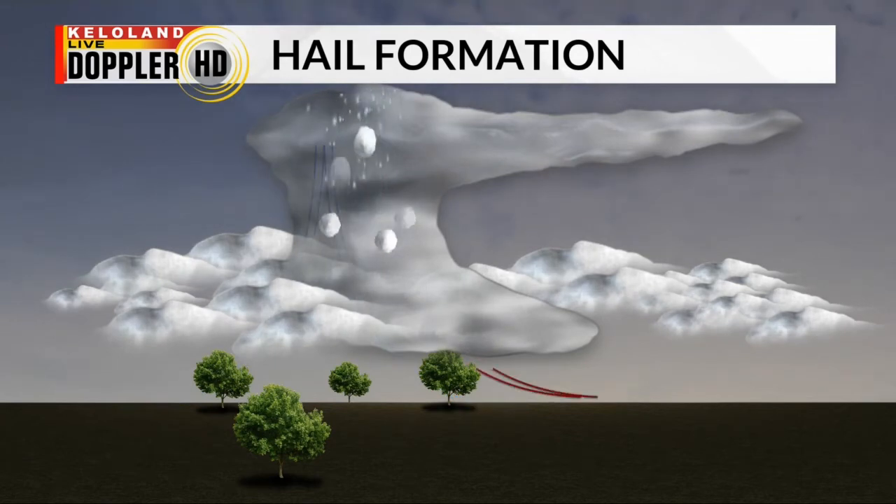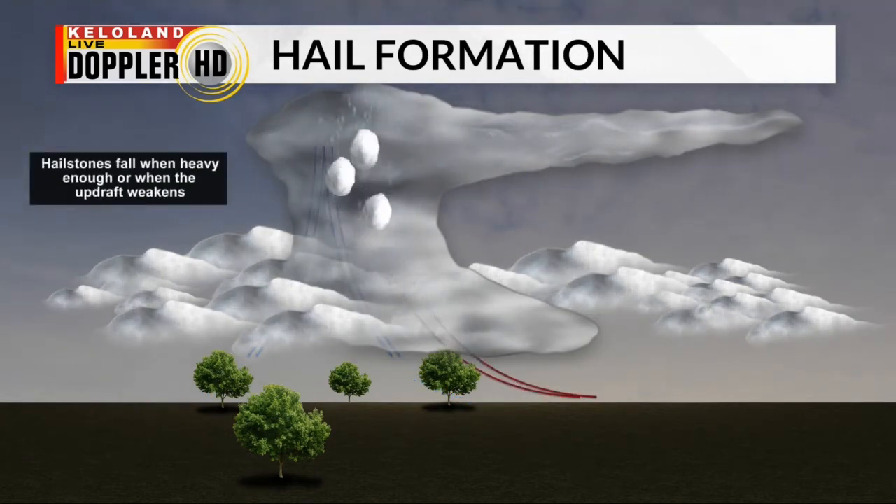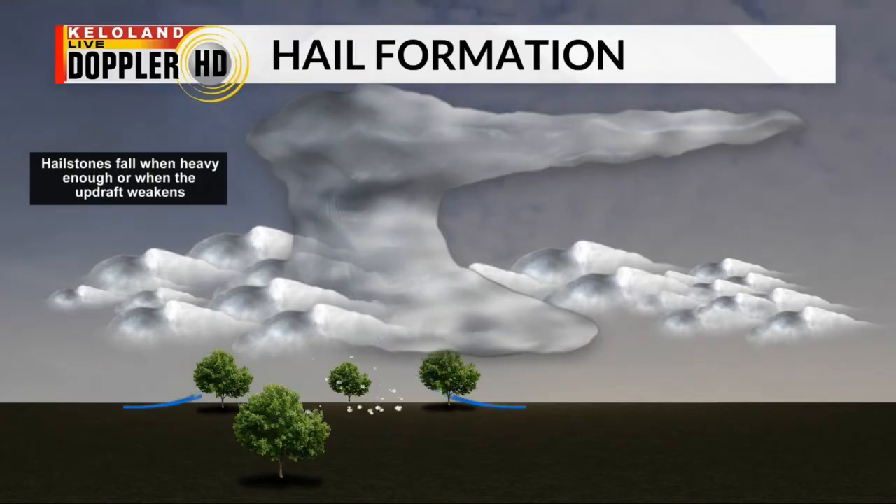Only when the hailstone is heavy enough to overcome the updraft is it able to fall from the storm and to the ground as hail. The stronger the updraft, the longer a hailstone can cycle through the storm cell and the bigger it can get.